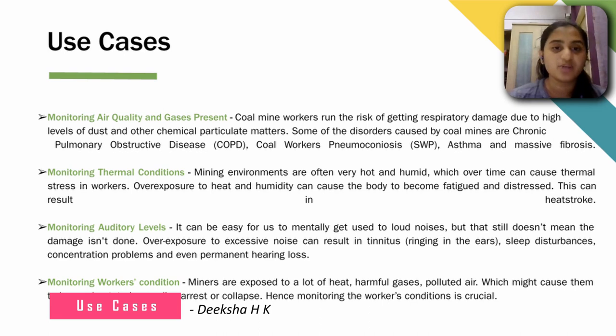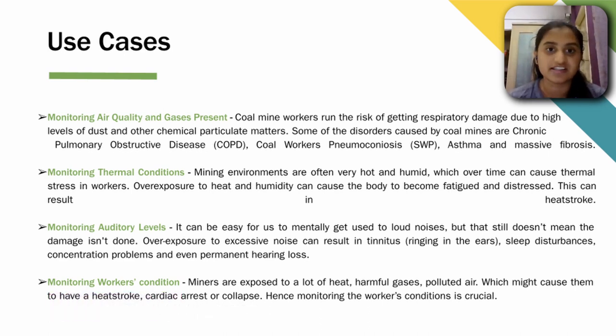Coal mine workers run the risk of getting respiratory damage due to high levels of dust and chemical particles in the environment, causing disorders such as asthma and massive fibrosis. Therefore, it is very important for us to monitor the air quality and gases present in the environment. Mining environments are also very hot and humid, which over time can cause thermal stress — overexposure to heat and humidity can cause body fatigue, distress, and heat stroke. Hence, we also monitor the thermal conditions.